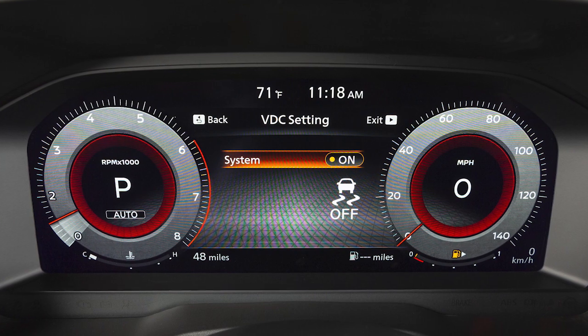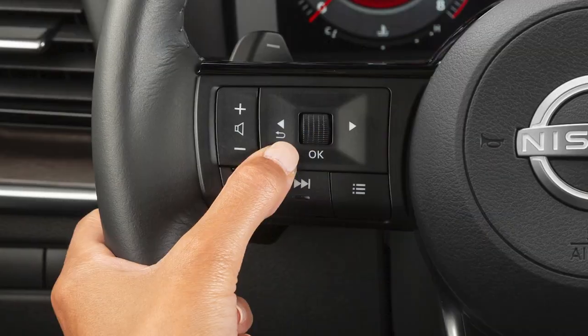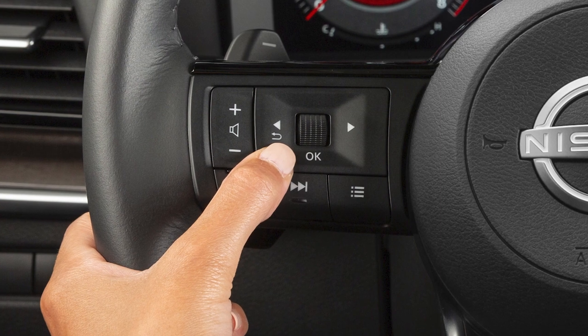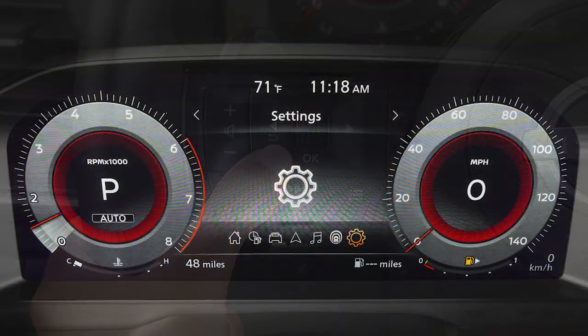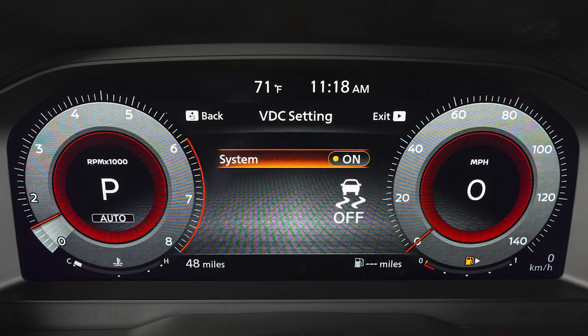VDC should remain on when driving, except when freeing the vehicle from mud or snow. To enable or disable the VDC system, use these controls to select settings, then VDC setting, then system to toggle the system on or off.